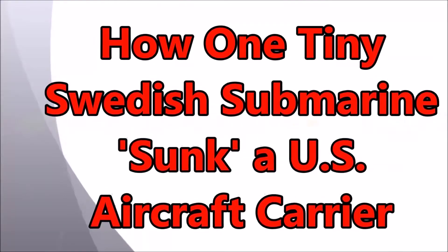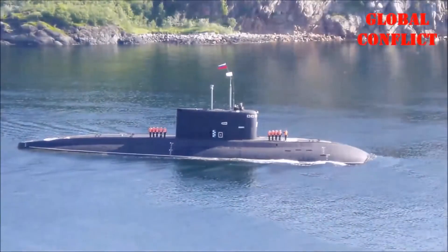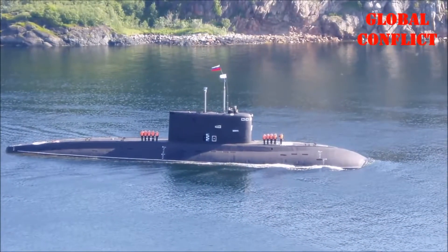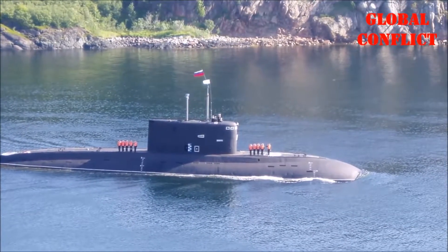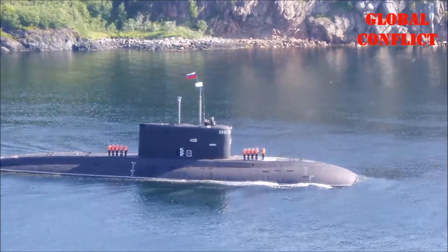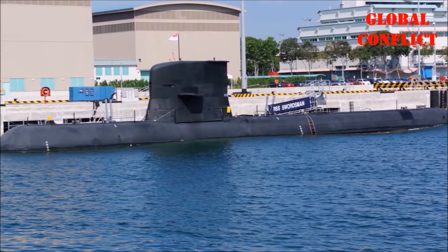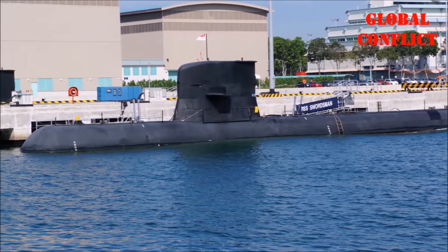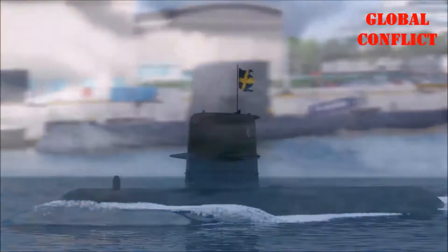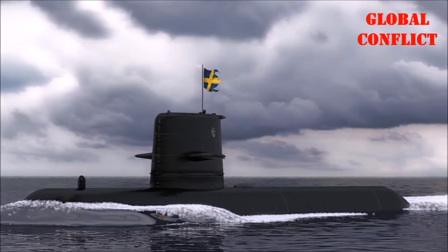How one tiny Swedish submarine sunk a US aircraft carrier in 2005: USS Ronald Reagan, a newly constructed $6.2 billion aircraft carrier, was sunk after being hit by multiple torpedoes. Fortunately this did not occur in actual combat, but was simulated as part of a war game pitting a carrier task force including numerous anti-submarine escorts against HSMS Gotland.